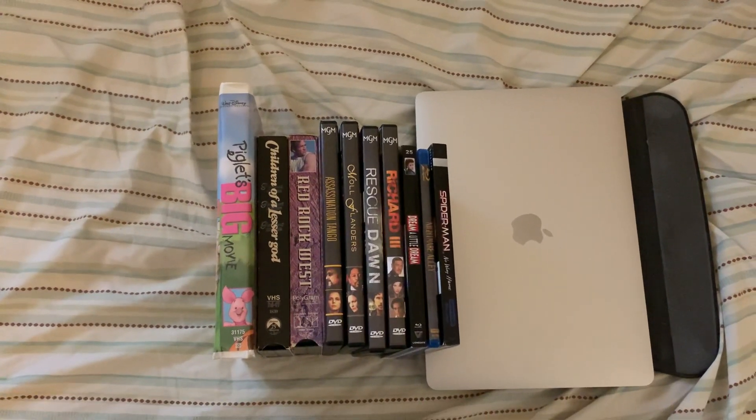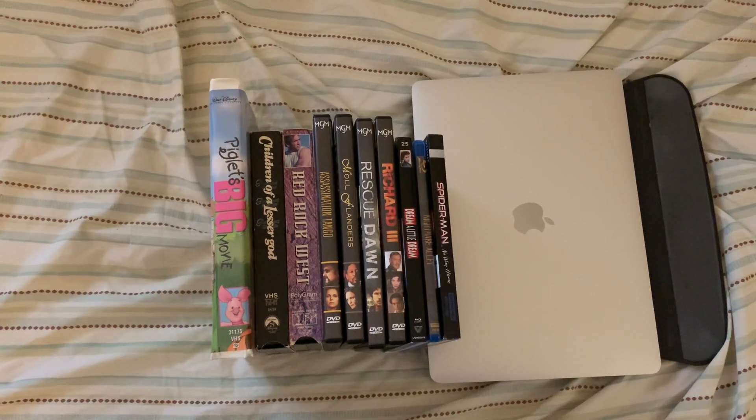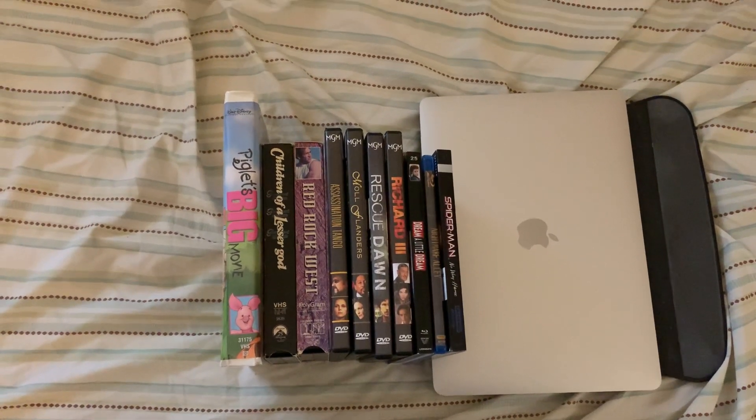Hey everyone, this is Brandon's Movie Corner and it's time for a VHS, DVD, Blu-ray, and 4K Ultra HD update for April 13th, 2022.